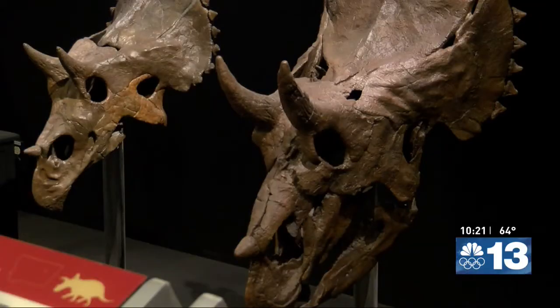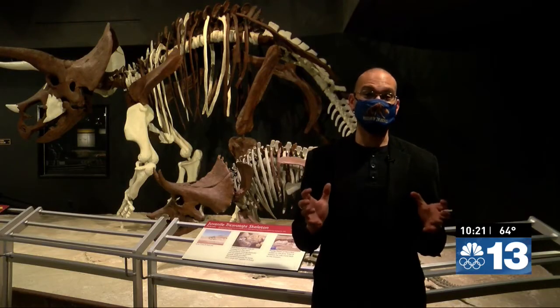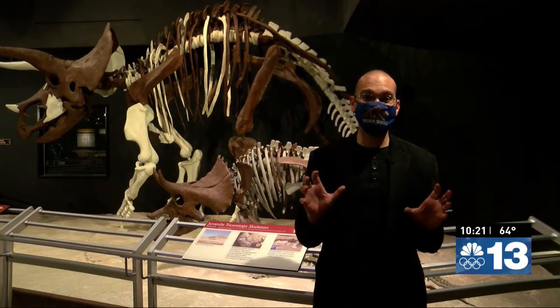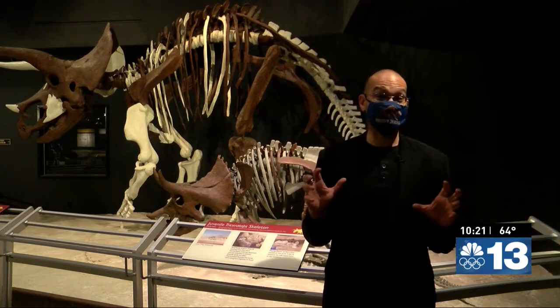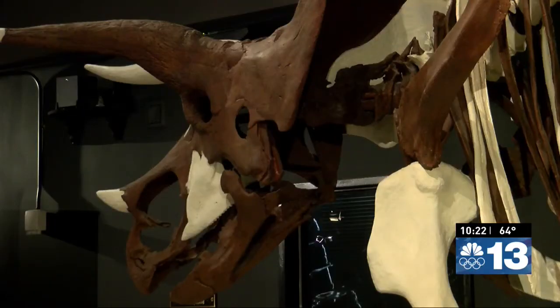Dr. Scanella says the dinosaurs may have used their horns to visually communicate with each other. Behind him are the skeletons of a juvenile Triceratops and a much larger but still not fully grown Triceratops, showing some of the differences between different growth stages.